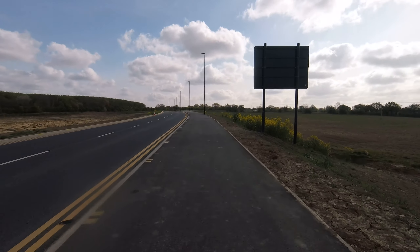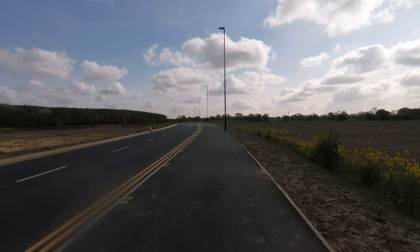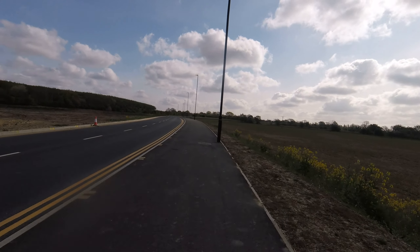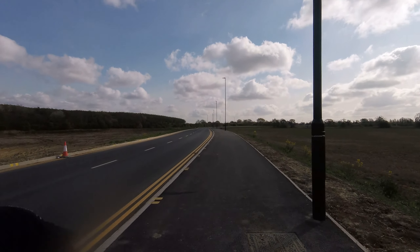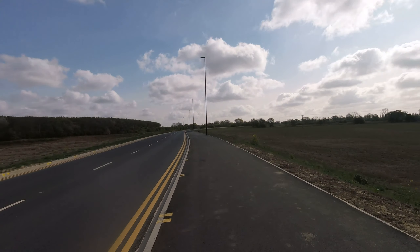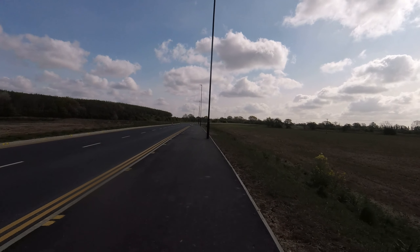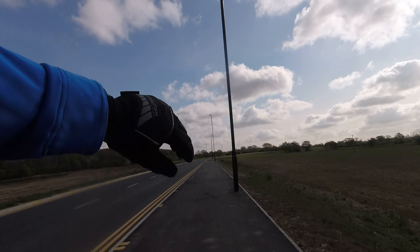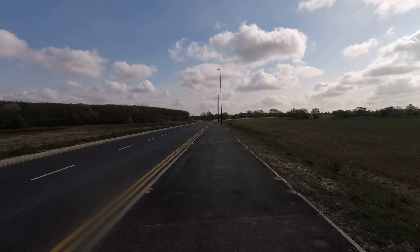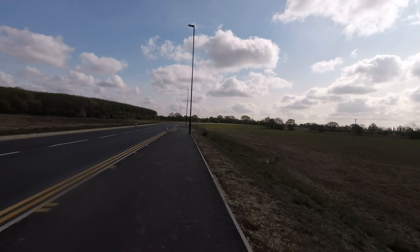Continuing on the new link road to the M180 services, and within 200 yards the leaves are out and green. Rapeseed is flowering. DonnyLad's changed his top for a blue one — the magic of video.